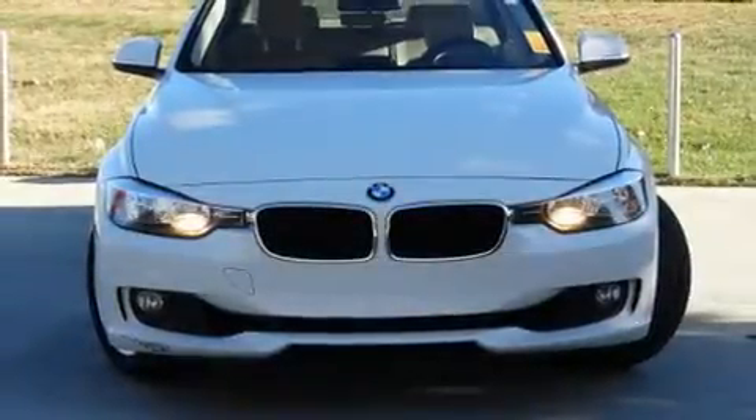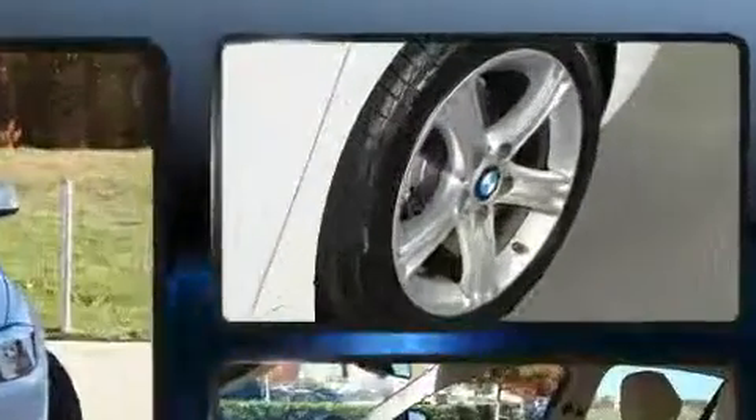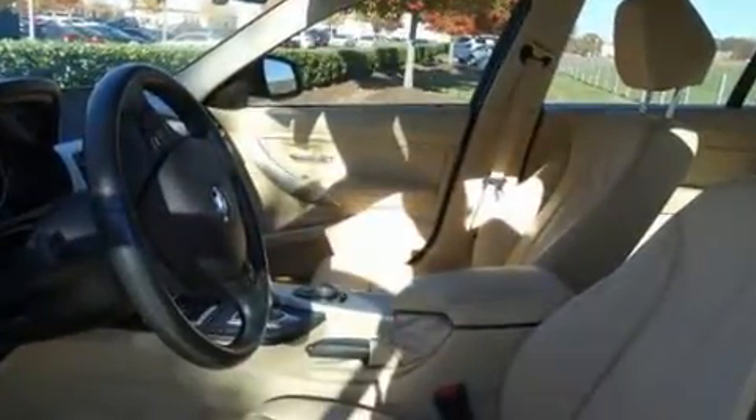Get excited about the 2013 BMW 328i. This four-door, five-passenger sedan is still under 75,000 miles. It features an automatic transmission, rear-wheel drive, and a two-liter four-cylinder engine.